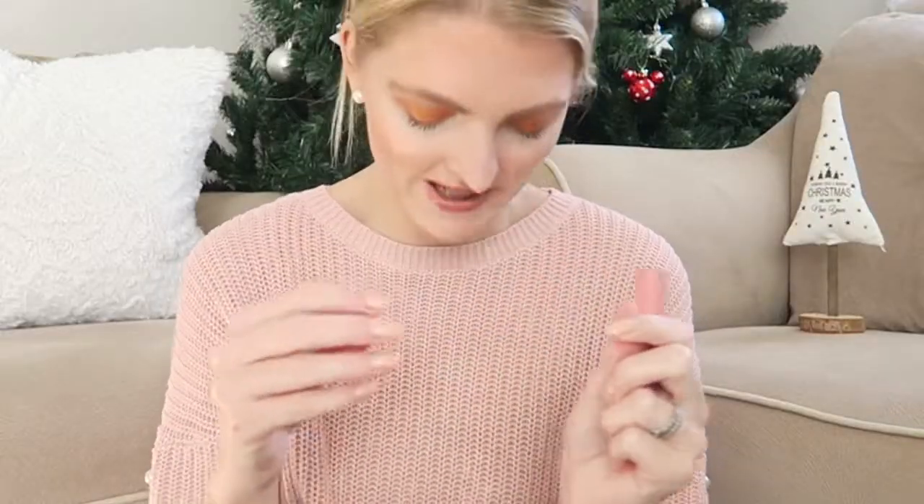My two favorite lip products are the NYX Butter Gloss — this is just the best lip gloss out there — in my favorite shade Eclair. If you don't like gloss, I'd recommend the Golden Rose matte lipstick. Here in Turkey you still have to wear a mask everywhere, so a matte lipstick is nice because it doesn't smudge. The formula is great and doesn't dry out your lips.